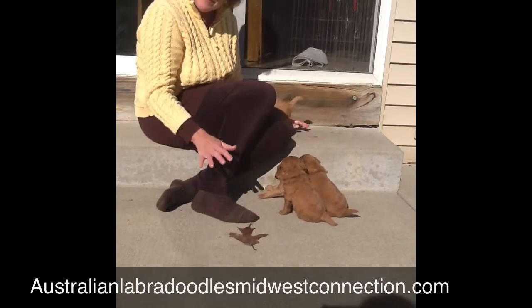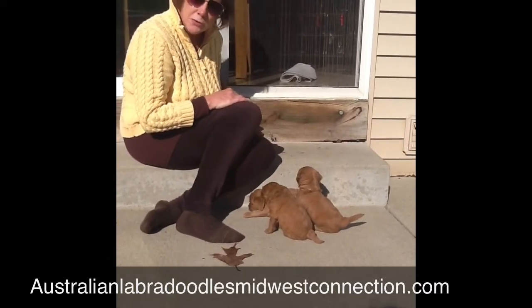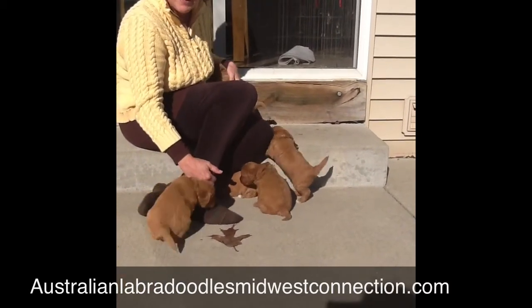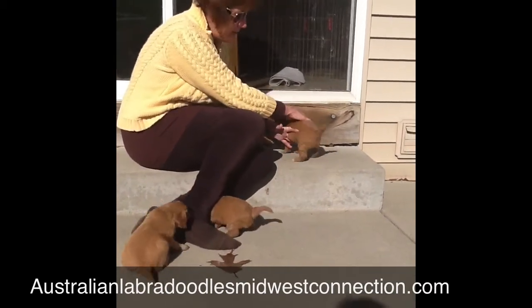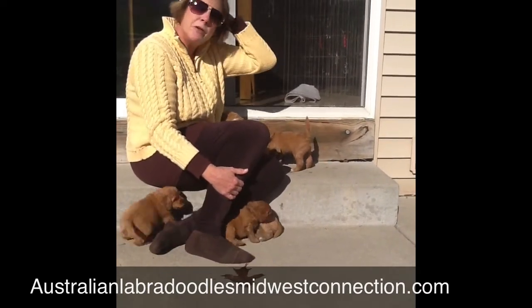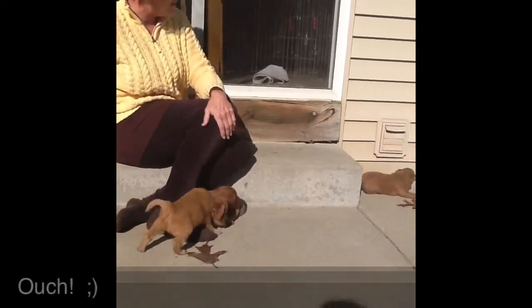Today these puppies are getting microchipped. They will be vet checked, wormed three times, have their dewclaws removed, and will be spayed and neutered — it's called pediatric spay and neuter, or early spay and neuter. They come with a two-year health guarantee, and if you purchase my Life's Abundance dog food that I sell, that also applies.